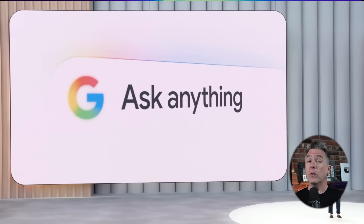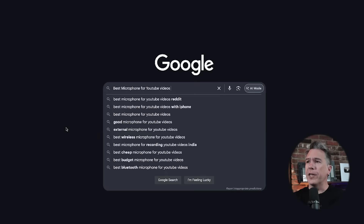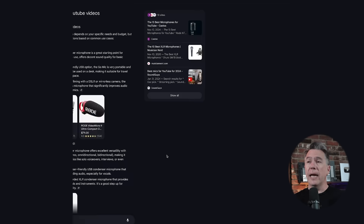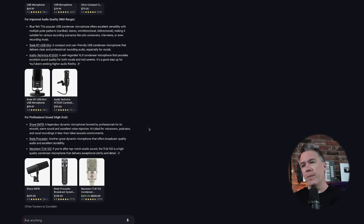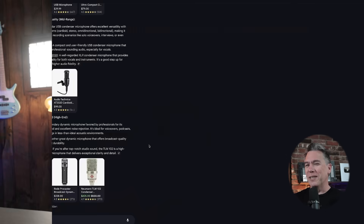AI search was a big part of the presentation this year, kind of merging Google's past with their future. I actually have had early access and been playing around with it a bit — it's pretty good. For example, if I search 'best microphone for YouTube video,' it should come up with the Shure SM7B, which is the mic here. Sure enough, we end up with results at three different price points: beginner budget-friendly, mid-range, and then at the professional level, the Shure SM7B. I don't spare any expense for you guys.